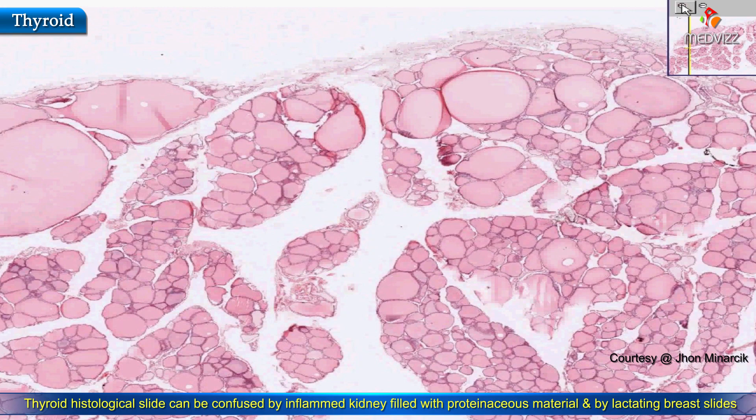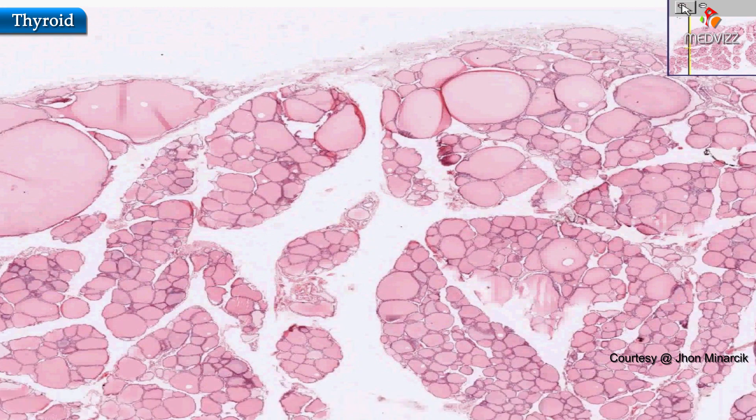Sometimes when breast lobules are very significantly lactating, they could look like it. And as we saw in the previous case, there are always a few colloid-filled follicles in the small intermediate lobe of the pituitary. Otherwise, nothing else in the body looks like thyroid.